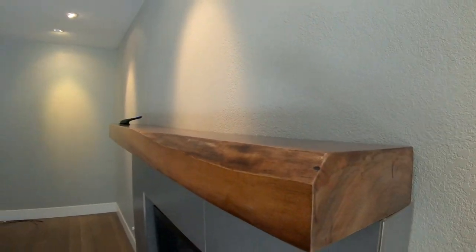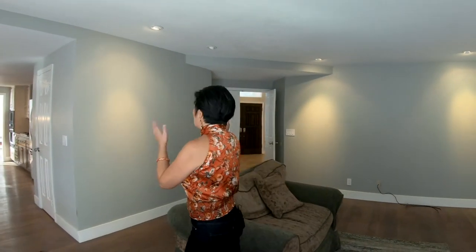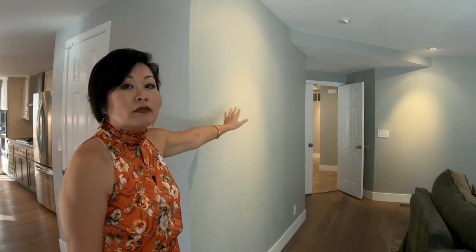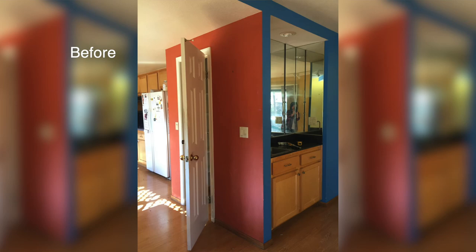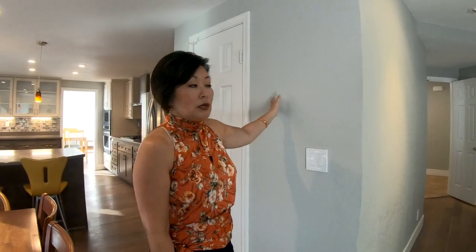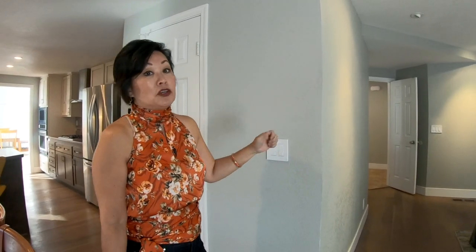Wet bars or bar carts? If you have a wet bar, actually use it, and can update it — wet bars are really nice. There used to be a wet bar here because this home was built in the 80s and wet bars were all the rage. But they never used it; it was just a catch-all for junk. So we removed it and because it's right next to the pantry we were able to extend the pantry space, which is much more practical for their everyday lifestyle.